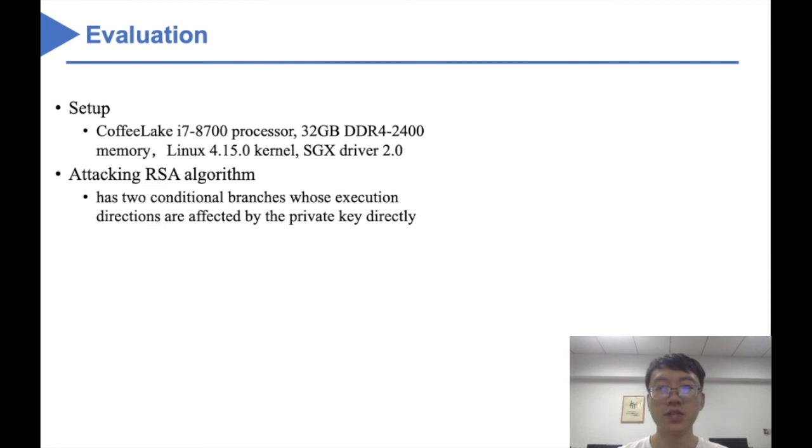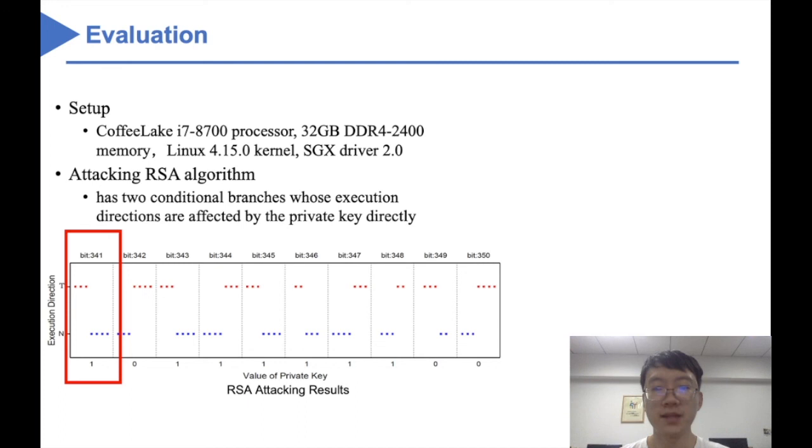Now we evaluate the BlueSender attack. We launch BlueSender against the mbedTLS library, a popular choice for encryption and decryption operations in SGX-based environments. The RSA algorithm in this library is vulnerable to control flow attacks: by detecting execution directions of branches, the attacker can uncover the victim's private key. The figure demonstrates the execution directions of the attacker's target branch, affected by 10 bits of the private key. For example, three red spots mean TTT and four blue spots mean NNNN, indicating the victim's execution direction is T and the secret is 1. With post-processing analysis scripts, we can reliably recover all of the private key.